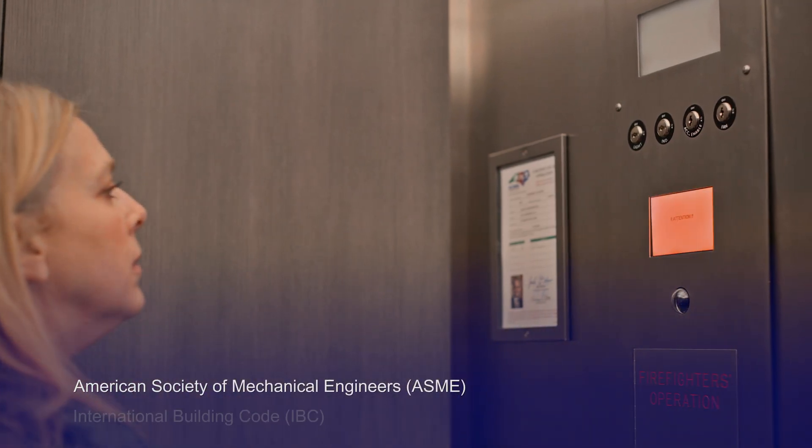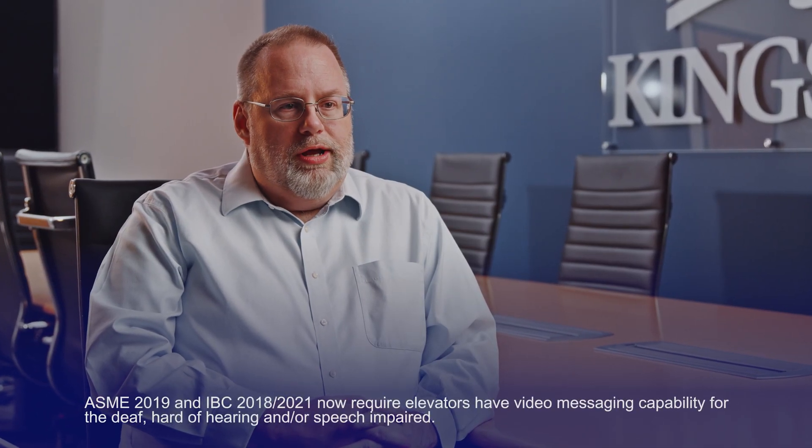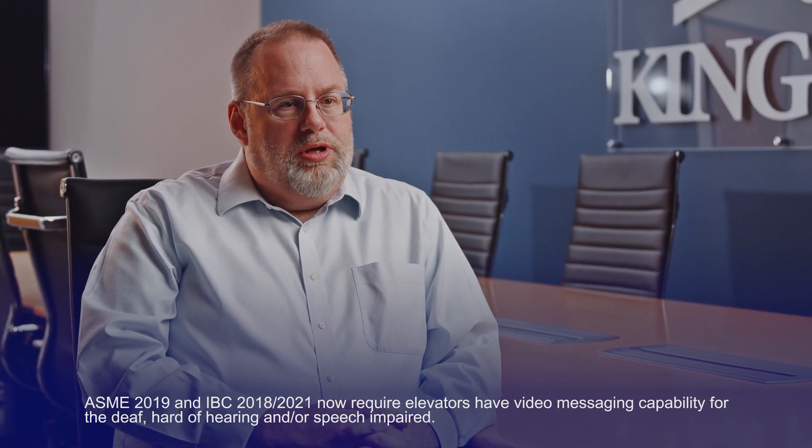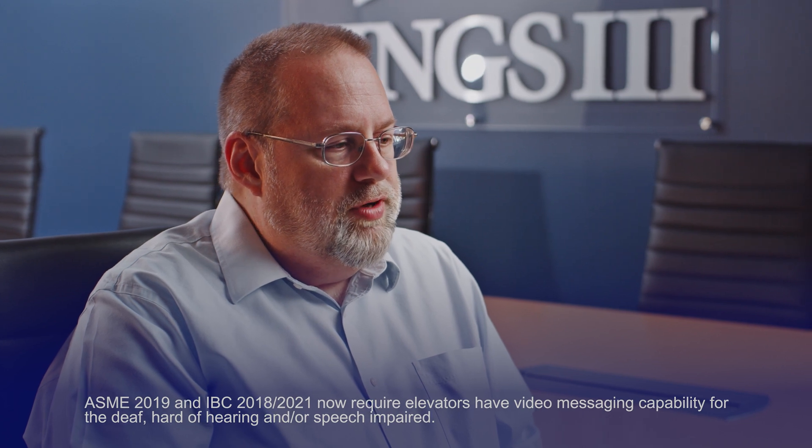CabView began as a code discussion with ASME. We learned that the code ASME was developing was a direct result of the code that IBC had already published, and ASME was working on the rule base for what it was going to be like for elevator companies to have to include new technologies in the elevators.